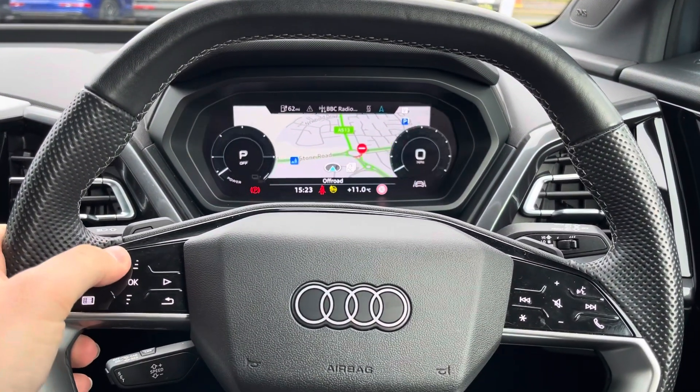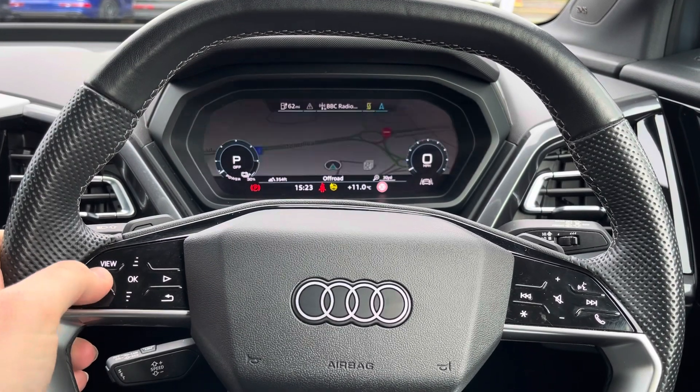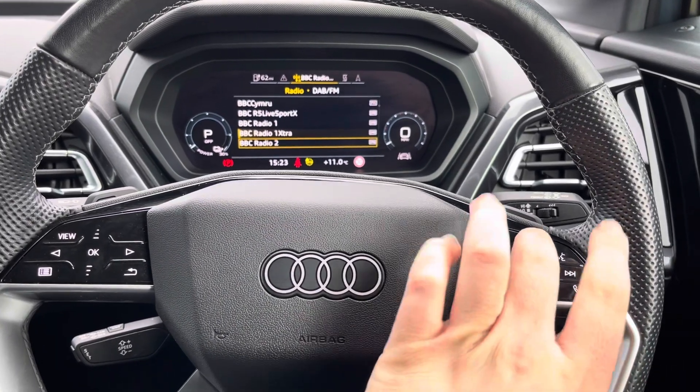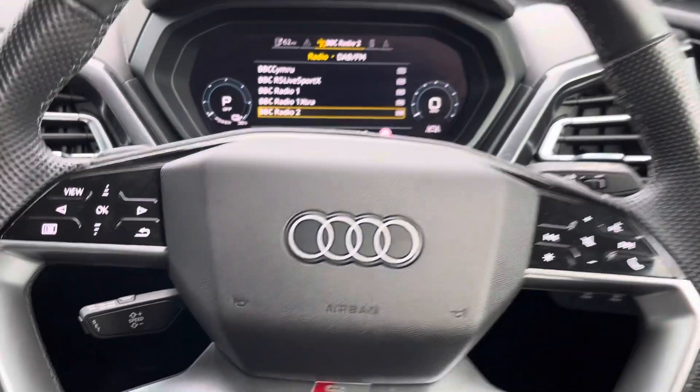On the multi-function controls, pressing the view button makes the dials bigger and smaller, and you can use the touch sensitive controls or buttons to flip between the different displays on offer. On the right is your volume and voice controls for those mid-journey phone calls, and underneath to the left is your cruise control and speed limiter.